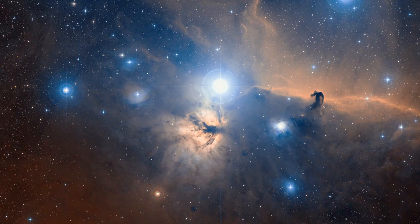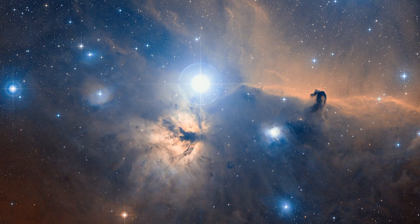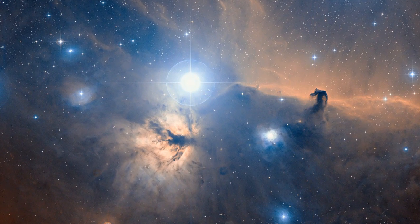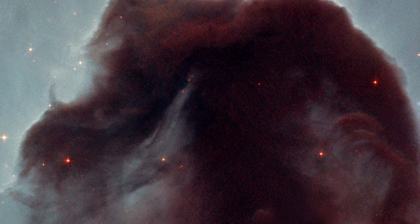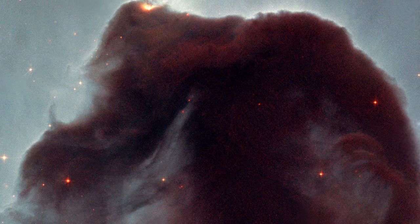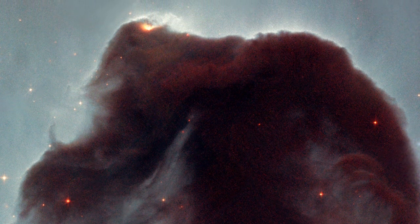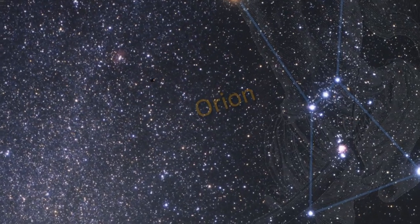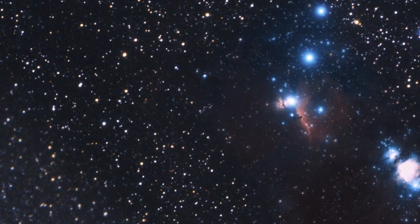One of the most striking and distinctive nebulae in our skies is the Horsehead Nebula, due to its clear and curiously familiar shape. Hubble imaged this nebula back in 2001 to celebrate its 11th year of observing. And now, over a decade later, it is again involved in the telescope's birthday celebrations.